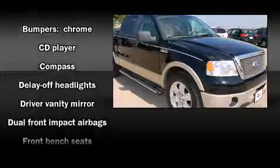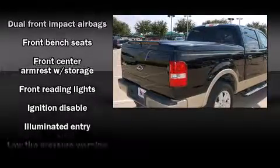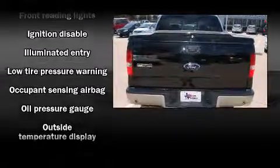The following features are included: a split folding rear seat, fully automatic headlights, remote keyless entry, and power windows.